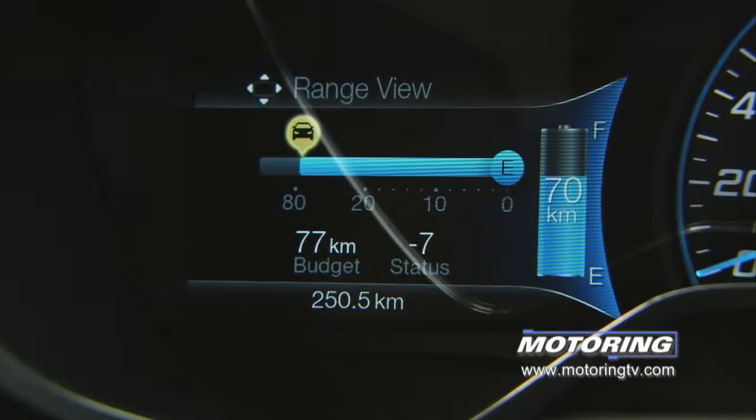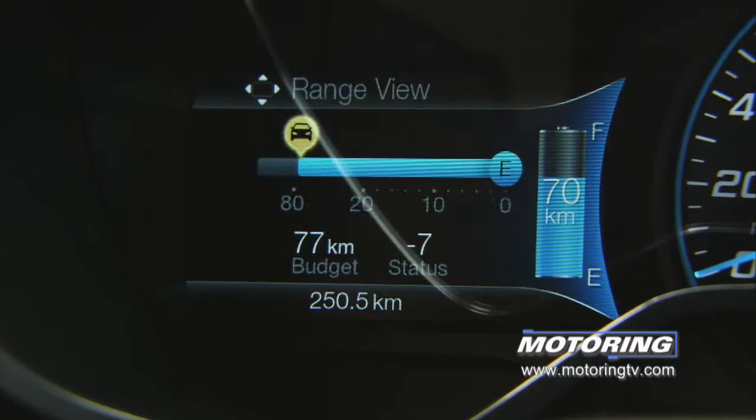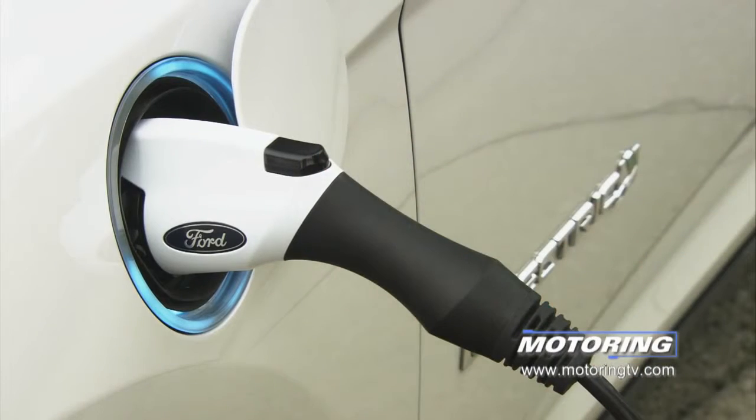The biggest 'but' is that despite all the cool information in front of you, there's only one gauge you care about: the one that tells you how much power you have left. Because if you go empty, there's not a gas station in this country that's going to help you unless you ask them for their 110 or 220 outlet. Charging empty with a 110 will take 18 to 20 hours; a full charge with the 220 takes three to four hours.